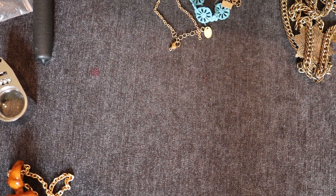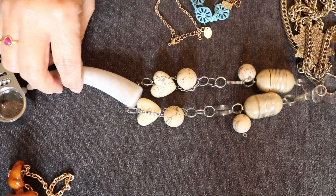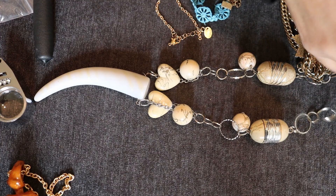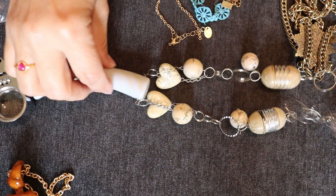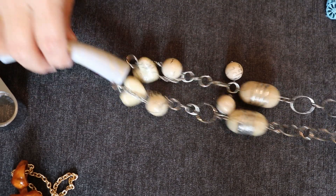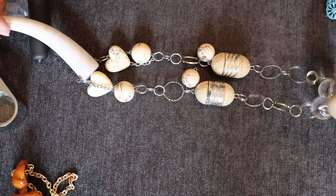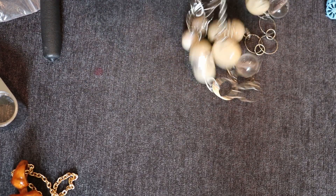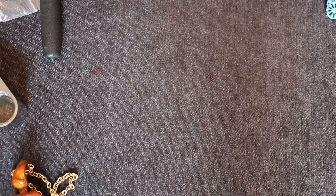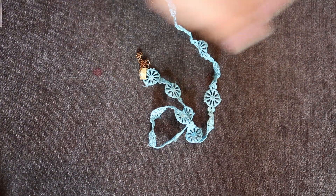Oh my goodness — this is just hideous. Sorry, if you guys like that I just think it's absolutely hideous. I just don't even know what to say except for goodbye. We've got a couple of these in here so those will go out.